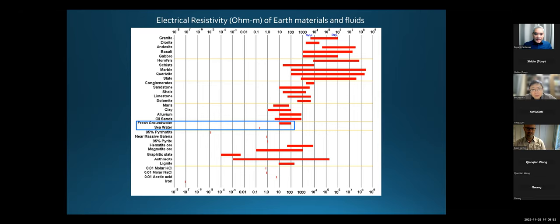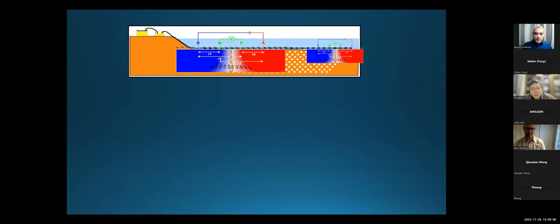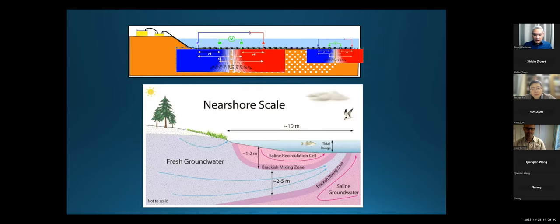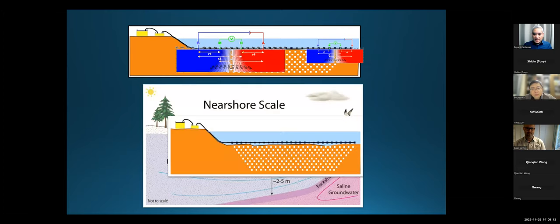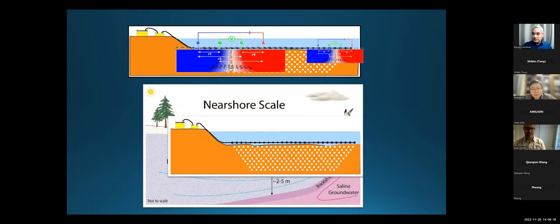We take advantage of this. How this technique works is you inject current into the ground and you move that injection around until you get all these points surveyed effectively. If you do it at different spacing, then you go deeper and deeper. So we apply this technique at this intertidal zone, which gives us a picture of salinity very effectively.